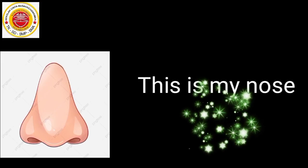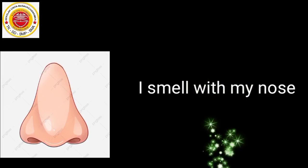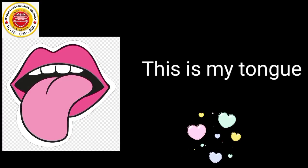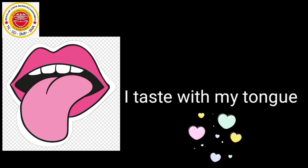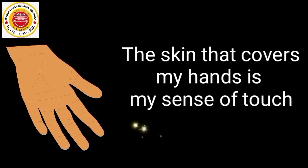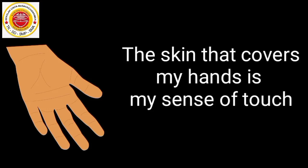This is my nose. Ini adalah hidung saya. I smell with my nose. Saya mencium bau dengan hidung saya. This is my tongue. Ini adalah lidah saya. I taste with my tongue. Saya mengecap rasa dengan lidah saya. The skin that covers my hands is my sense of touch. Kulit yang melindungi tangan saya adalah indera perabah saya.